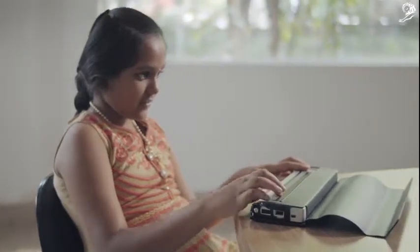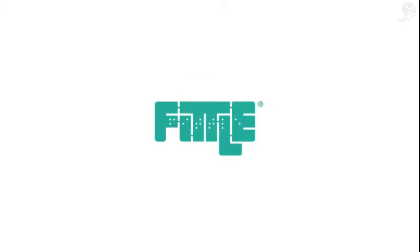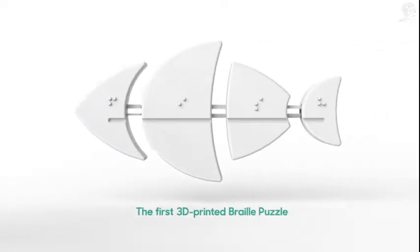Because the existing Braille learning tools are either too expensive or not engaging at all. To solve this, we created Fiddle — the world's first 3D printed Braille puzzle.